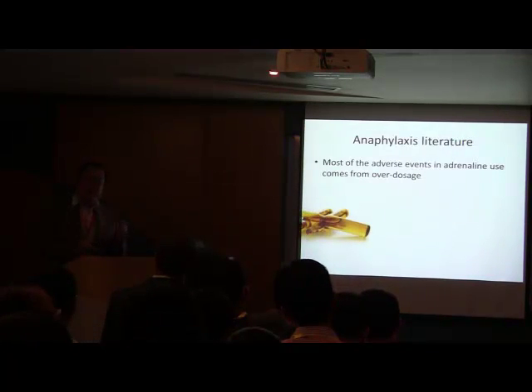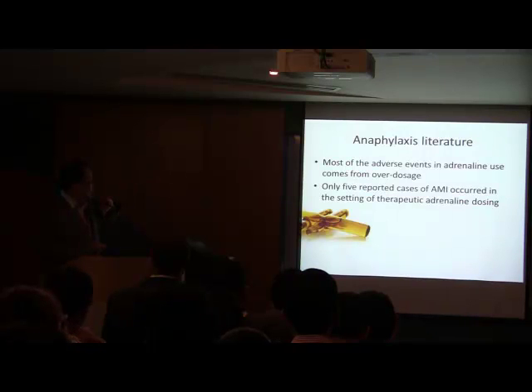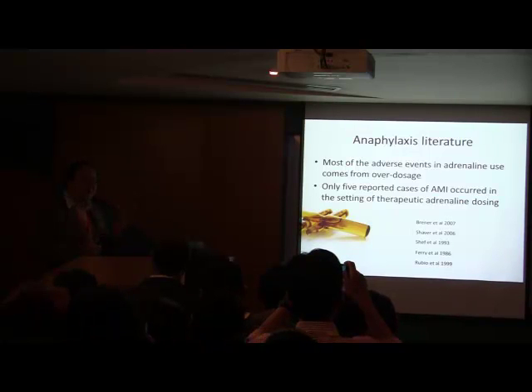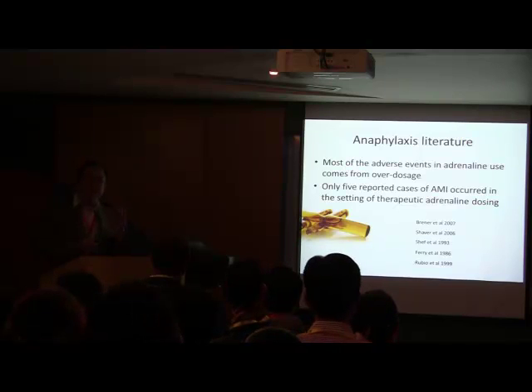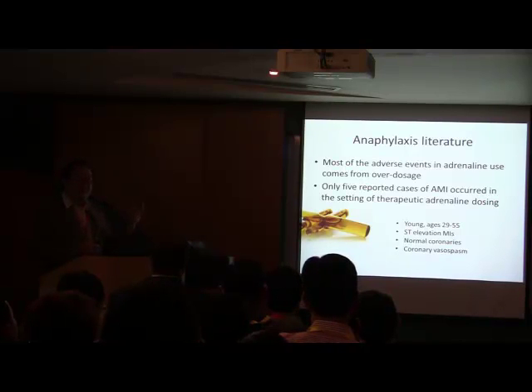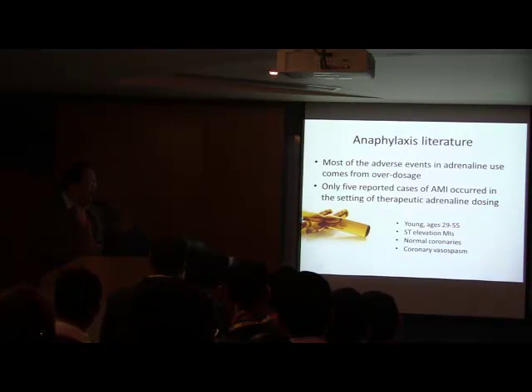Understand that most of the adverse events described in the literature actually come from overdosage of adrenaline. If you look at the majority of adrenaline adverse events and deaths, they are due to anaphylaxis. If you look at actual myocardial infarction in the setting of therapeutic adrenaline doses, we're talking about probably around five reported cases — these are young patients aged from about 29 to 55, all with ST-elevation MIs and normal coronary arteries. The possible mechanism is probably coronary vasospasm triggered by the adrenaline.